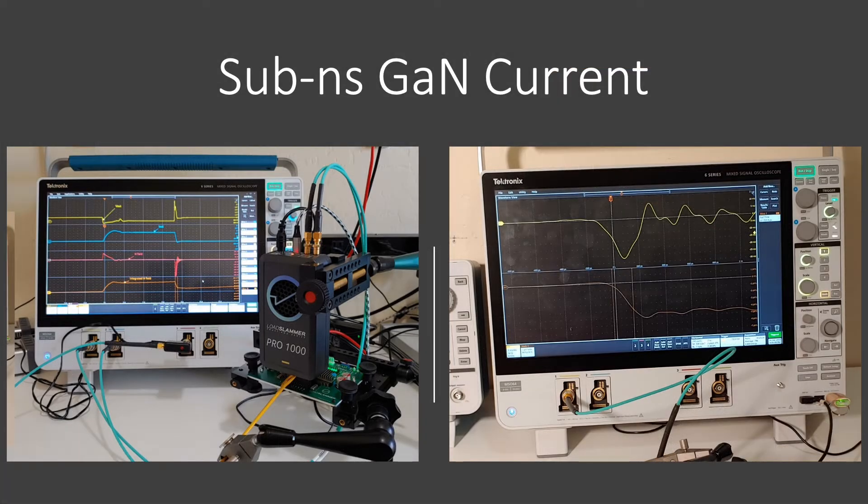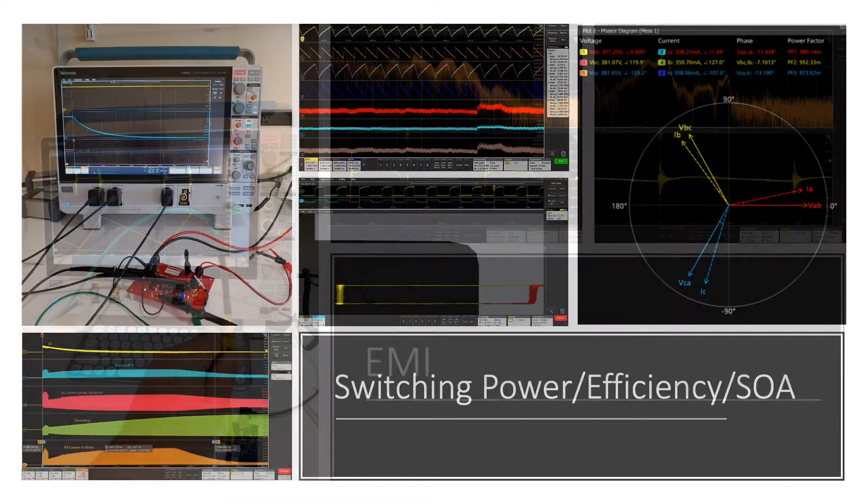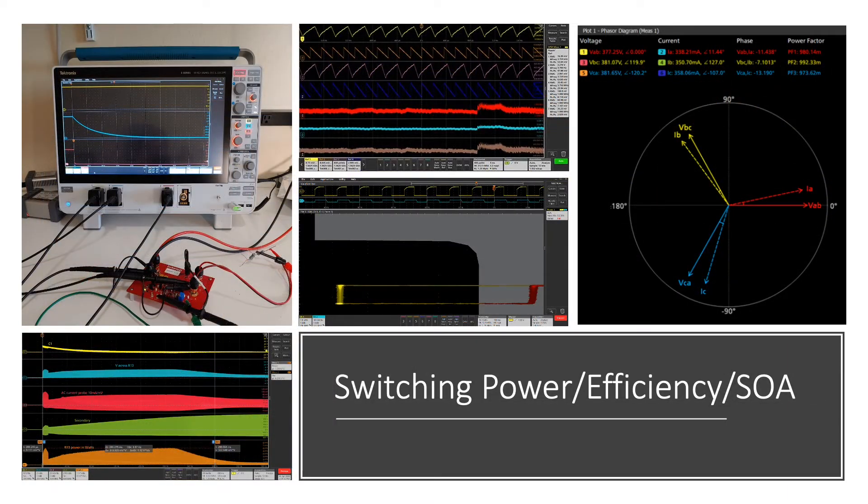We're measuring sub-nanosecond GaNFET currents and troubleshooting EMI. Some of us are characterizing switching power supplies and checking for efficiency, validating safe operating areas, or performing magnetics analysis.